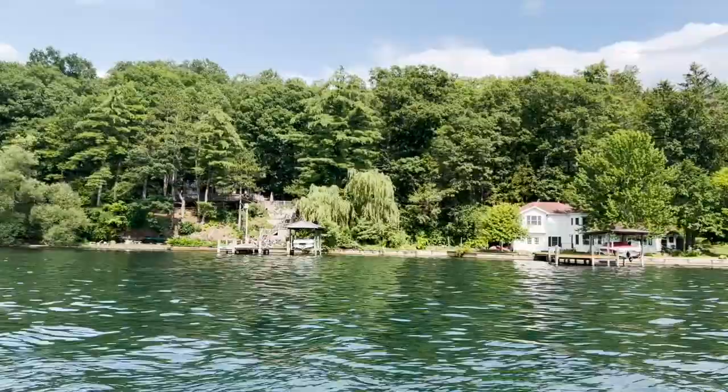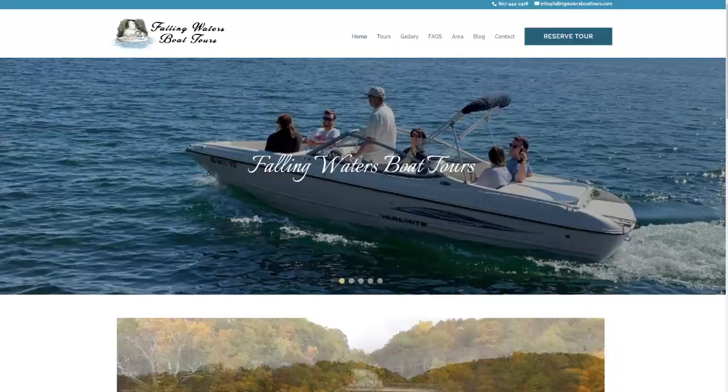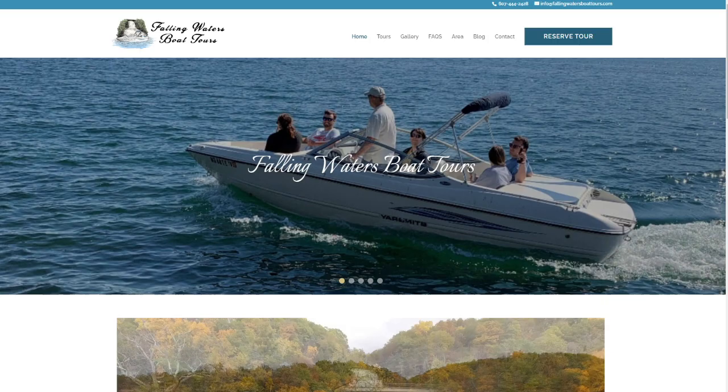If you have a small group of two, four, five, maybe six people and you want a more intimate lake experience, I highly recommend Captain Fred's Falling Waters Boat Tours. Captain Fred's tours are weather permitting from May to October, with a variety of one and a half to two and a half hour tours, including sometimes sunset tours. You have to go to the website, FallingWatersBoatTours.com, to register and reserve your tour.